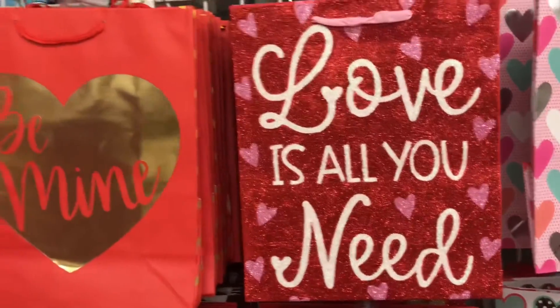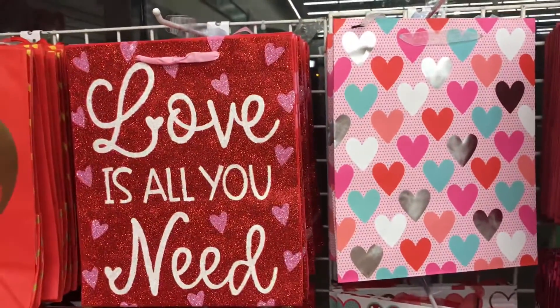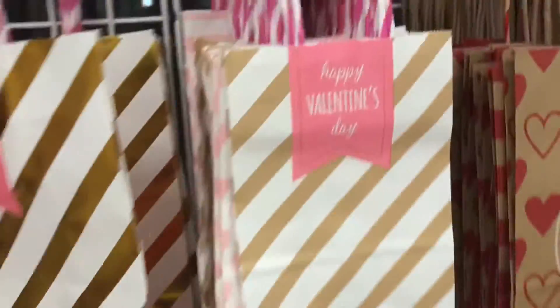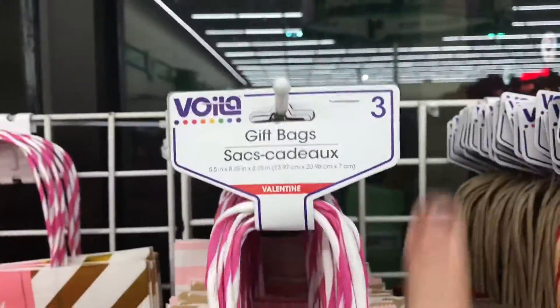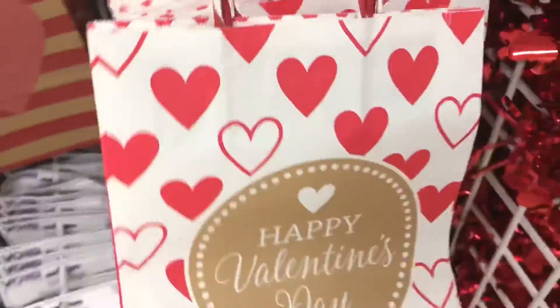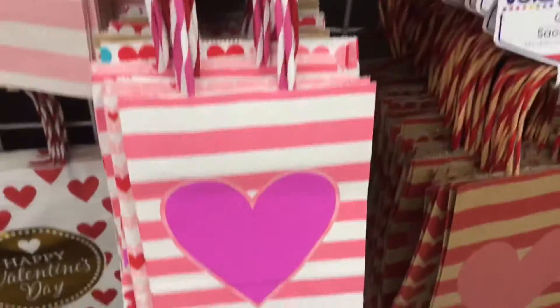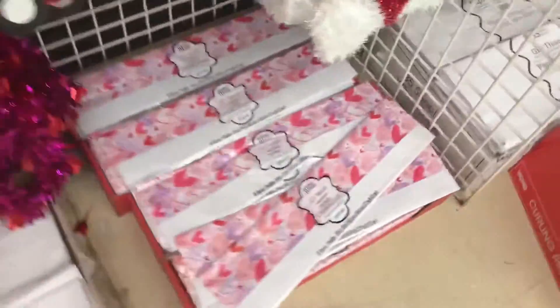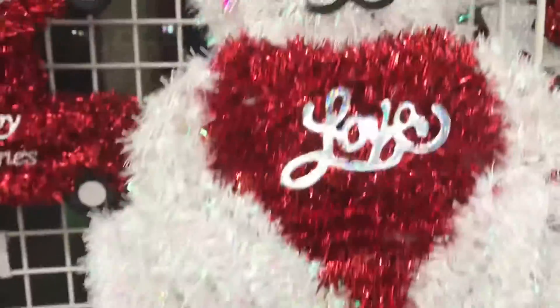Thank you so much for watching! They also have such cute little bags — I always get these here, or even Walmart has 98-cent big ones you can use for the classroom or give to teachers. This is a set of three gift bags — super cute, very simple but really looks nice. You can give these to your teacher or to your daughter. And they have tissue paper to go with it — very affordable, everything's a dollar!